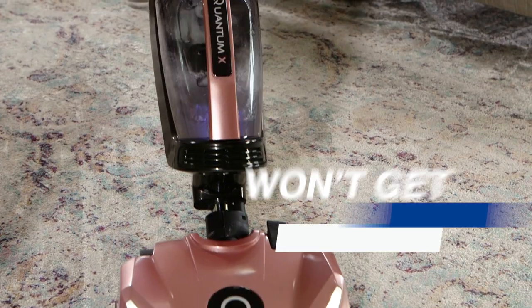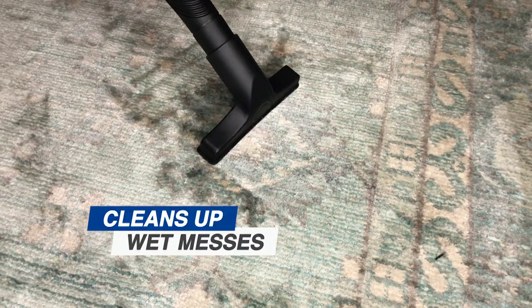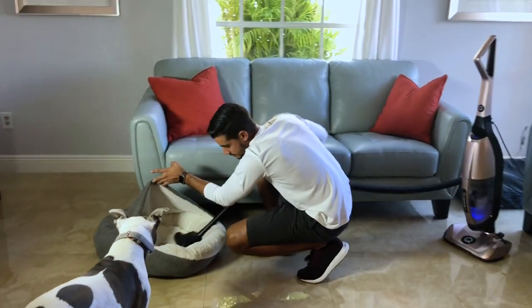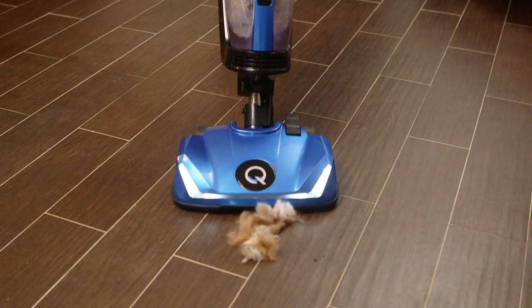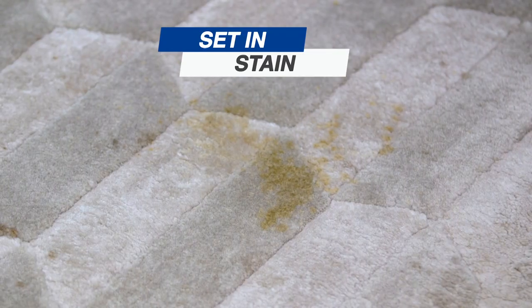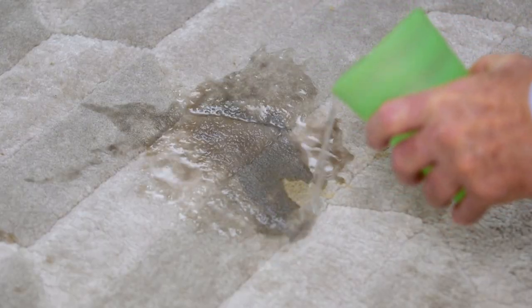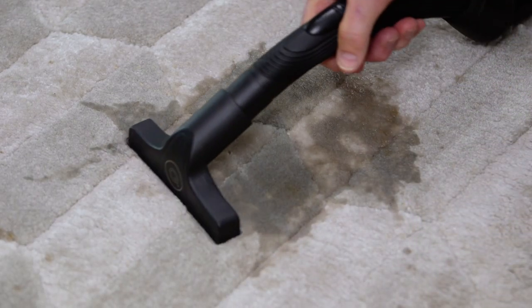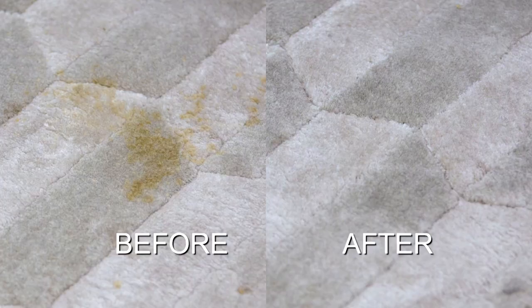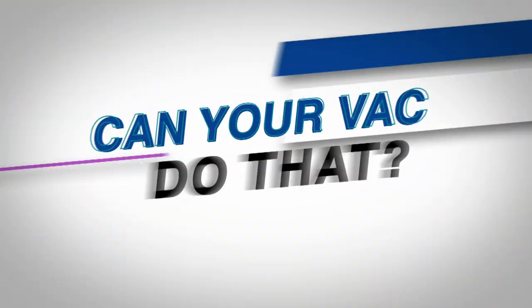Reason number four: Quantum X never gets floors wet. But finally there's an upright vacuum that actually picks up wet messes, so it's perfect for pet owners — pick up dirt, dander, and pet hair, clean up accidents and prevent stains and odors. Here we've got a dried-in stain. I'm going to put this on just like this and work on it just a little bit. The stain is gone, and if we look right here in the water, this is where it's at. Can your vac do that?